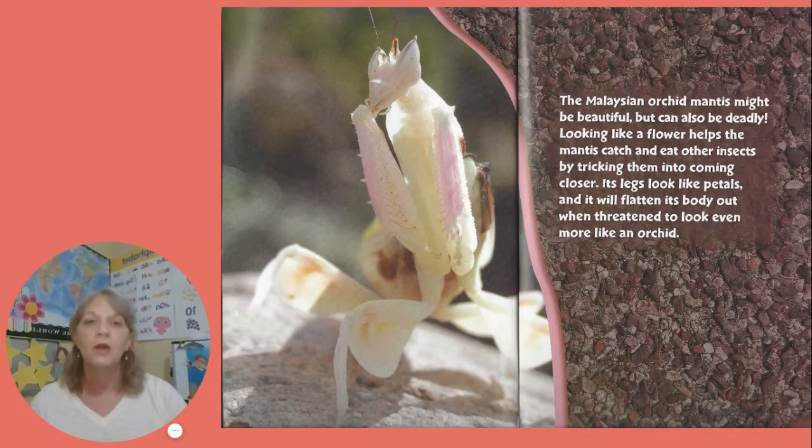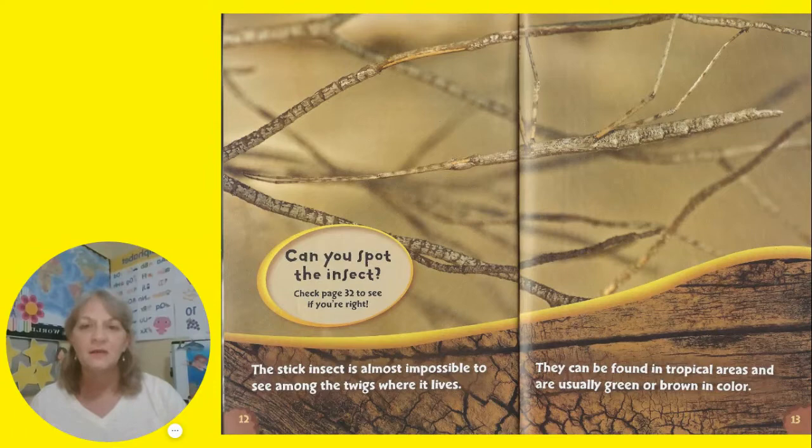Can you spot the insect? The stick insect is almost impossible to see among the twigs where it lives. They can be found in tropical areas and are usually green or brown in color.